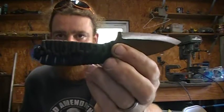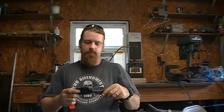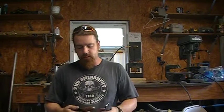It comes with a Kydex neck sheath. What I'm also doing now is offering an identical-specs version with a cord-wrapped handle — nothing real fancy. Cord-wrapped versions are going to be $85, and that includes shipping. The one with scales is $120, and that includes shipping as well.